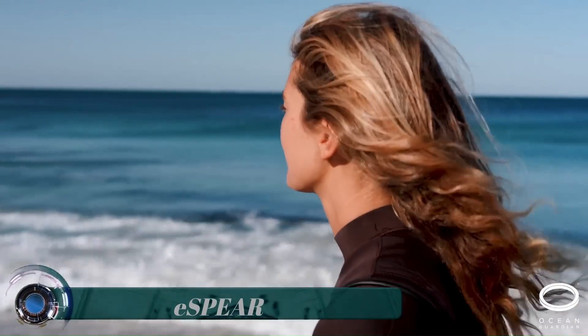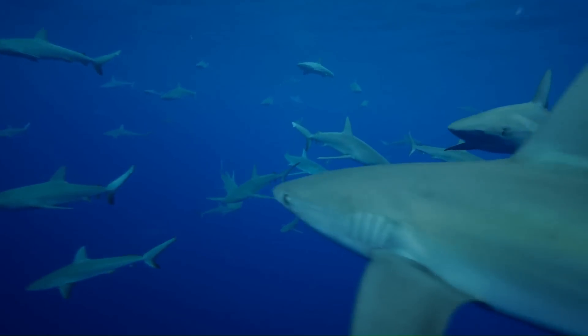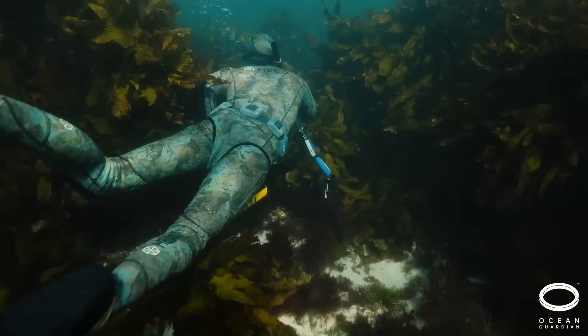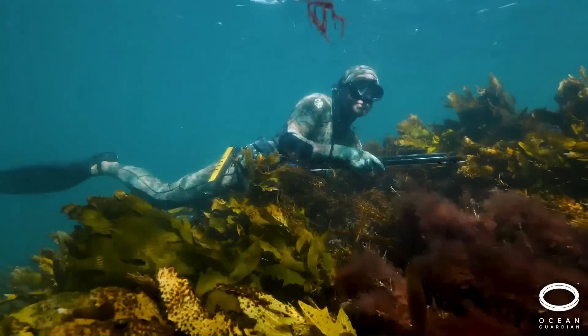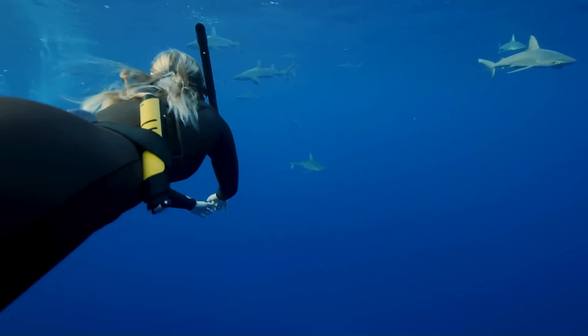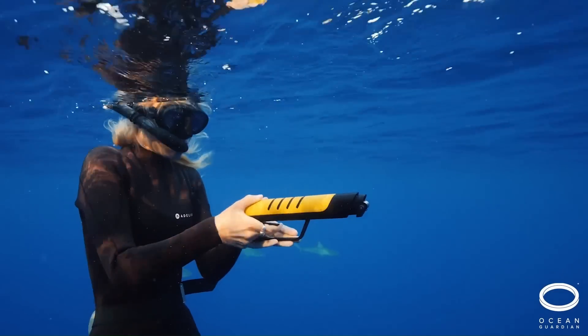E-Spear. Introducing the Ocean Guardian E-Spear, powered by Shark Shield technology — the world's only scientifically proven and independently tested electrical shark deterrent technology. It is designed to reduce the risk of an unwanted shark encounter.